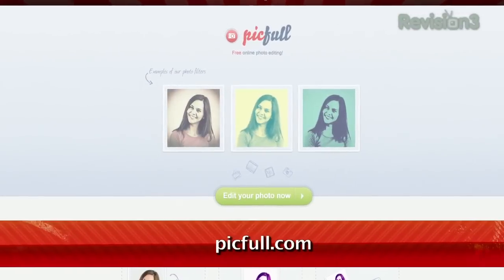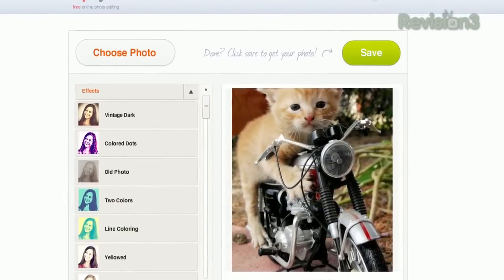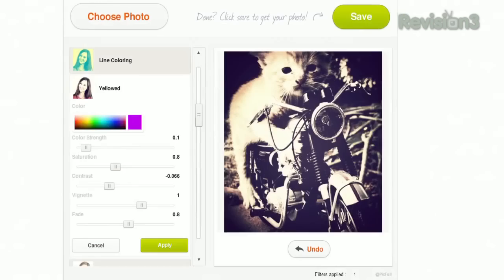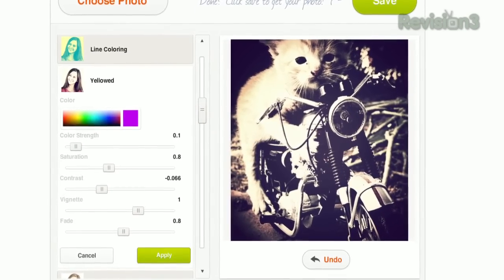Check out PickFull at PickFull.com. Just choose a photo from your desktop, then choose the filter you want to apply. Each filter gives you multiple customization options, letting you get that picture just right before committing. And you can apply as many filters as you like, one on top of each other, previewing as you go.